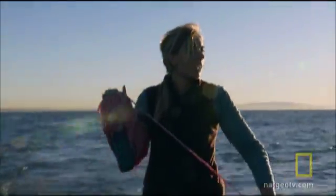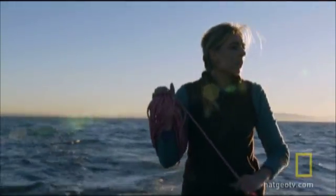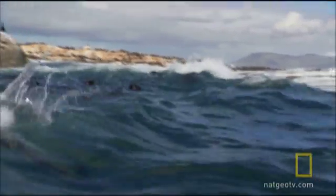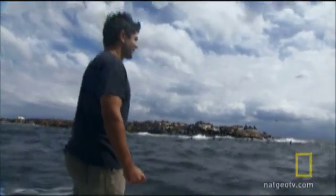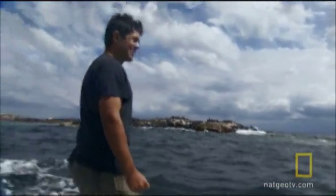To find out, seal researcher Alta de Foss has been studying the seal's tactics for three years. She's joined by Ryan Johnson, a National Geographic shark expert who specializes in great whites.